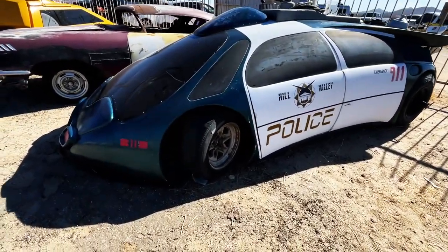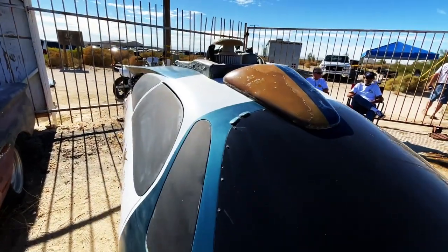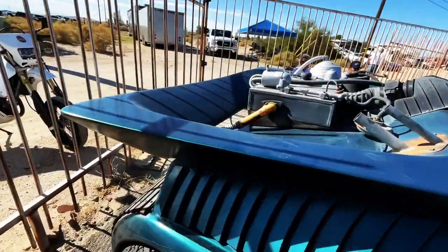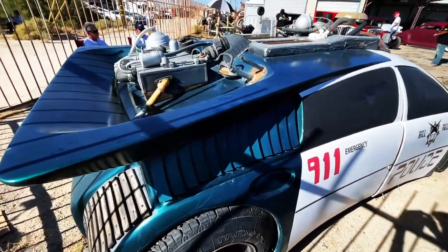It's been here a long time. Gene's had it out here for years. But it was used in the film, and the one that's the finished version was restored by Picture Car Warehouse. And that's at the Peterson right now.